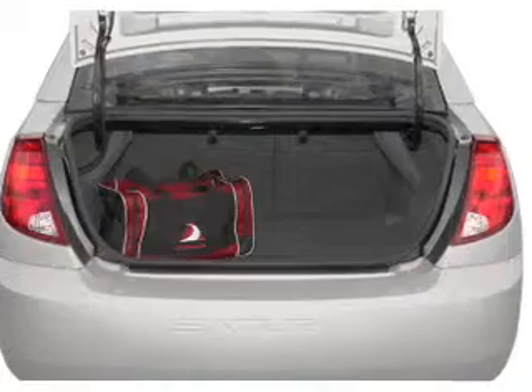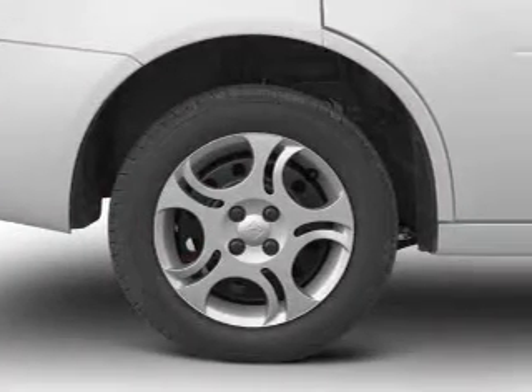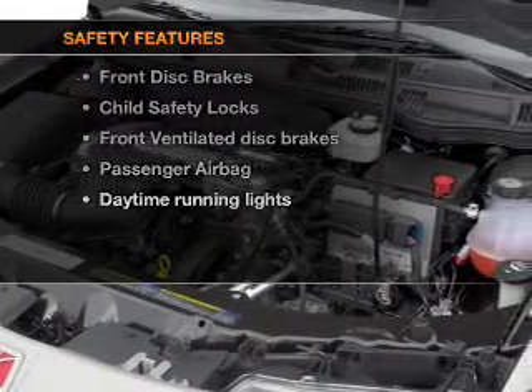Air conditioning, power door locks, power steering, an alarm system, an AM FM stereo with a CD player, and an adjustable tilt steering wheel. If safety is a high priority, rest assured knowing that these top safety components are included.